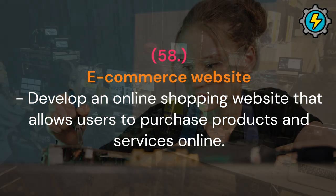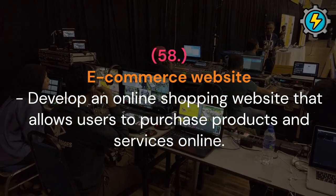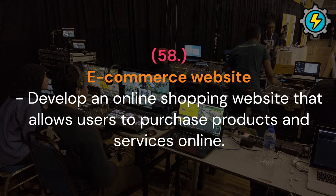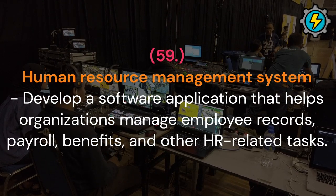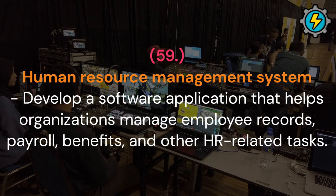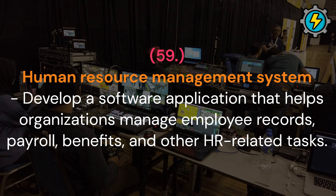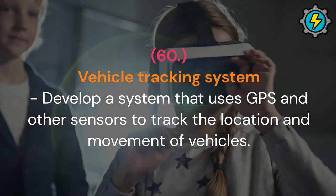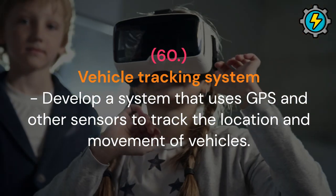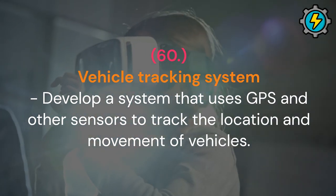E-commerce website: develop an online shopping website that allows users to purchase products and services online. Human resource management system: develop a software application that helps organizations manage employee records, payroll, benefits and other HR-related tasks. Vehicle tracking system: develop a system that uses GPS and other sensors to track the location and movement of vehicles.